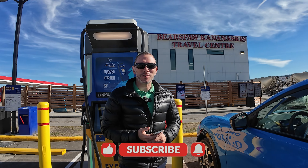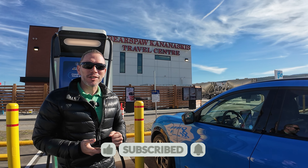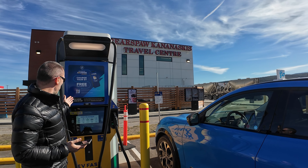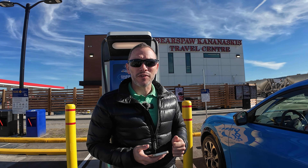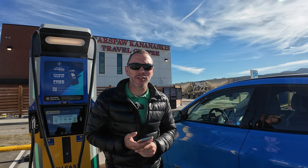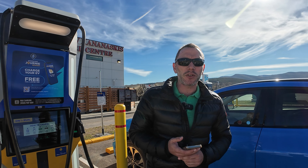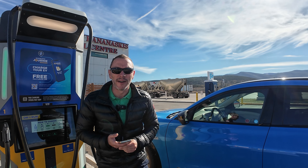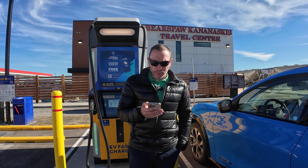Hello everyone and welcome to another episode of the French Connection. You join us today at the charging location — it's called an On The Run charging location. I've talked about it in one of my previous videos; I used it with the Bolt EV when I was doing the sound alarm challenge. I thought I would do the next episode talking about this specific charging network.